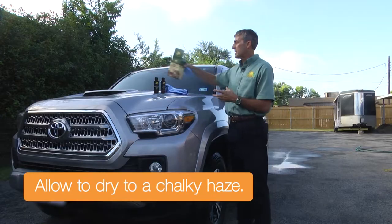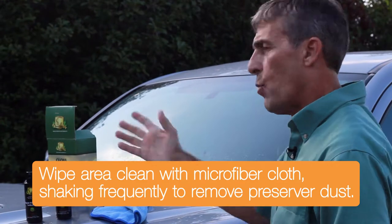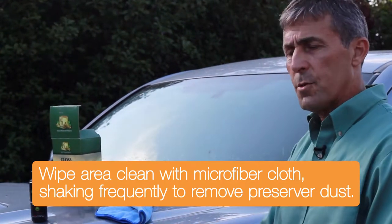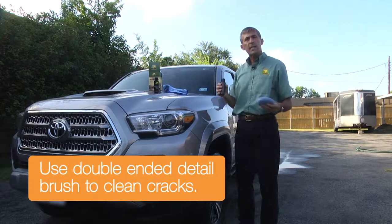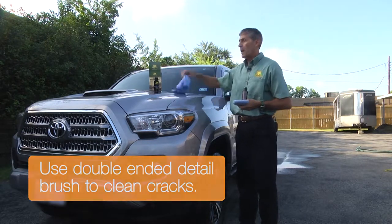The application process is just like a regular wax job. You'll wash your vehicle, wipe it down, apply the gloss preserver, let it dry to a thick haze — this will dry to a thicker haze than regular wax — and then wipe it down with your chamois.